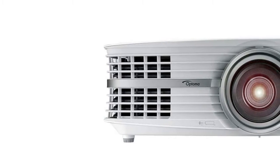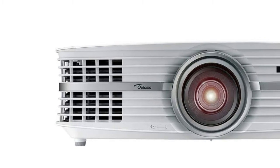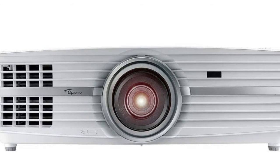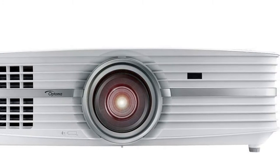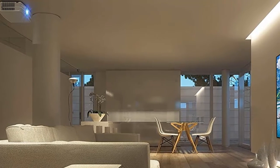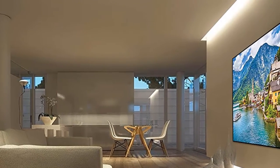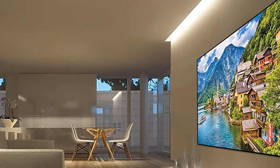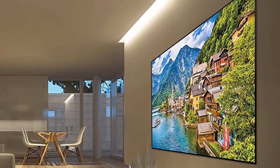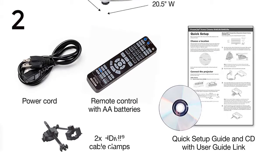The Optoma UHD60 also features vertical lens shift and a 1.6x zoom for easy installation, delivering the ultimate viewing experience for home theater enthusiasts. It makes use of HDR10 image technology, capable of displaying everything in the Rec. 2020 color space, enabling deep rich black levels, luminous whites, and rich true color matching the color space used in television and film production.